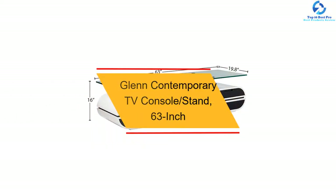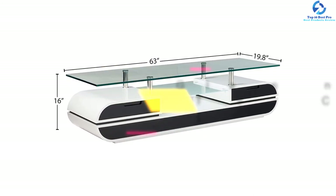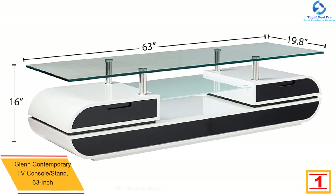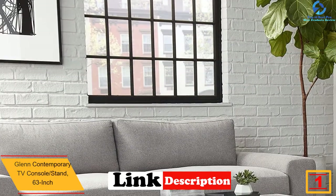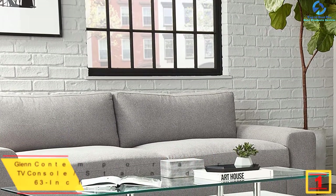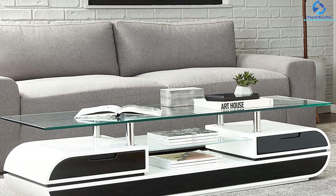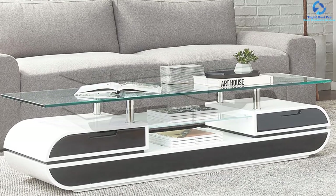And finally at number 1, we have the Glenn Contemporary TV Console Stand, 63-inch. The Glenn Contemporary Console TV Stand features sleek lines, modern glass and wood design, and is one of the most well-built products we have seen. Easily access CDs, books, games, and Blu-rays with this contemporary two-tone white and black entertainment center, finished in a glossy protective coating and made of solid wood and glass.